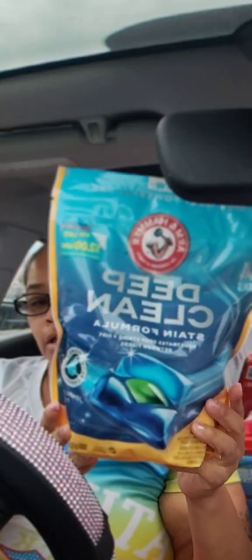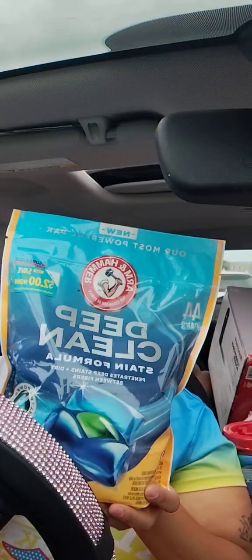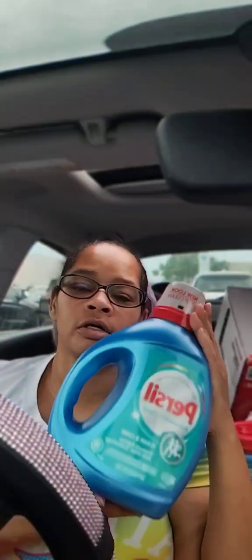We had the Arm & Hammer Deep Clean which is $11.99. We had a dollar off Target Circle, then we had a dollar off on Ibotta as well. Then I did the Persil — these were $13.99 and we had $3 off at Target Circle, and I also got $4.50 back from Ibotta for that one.